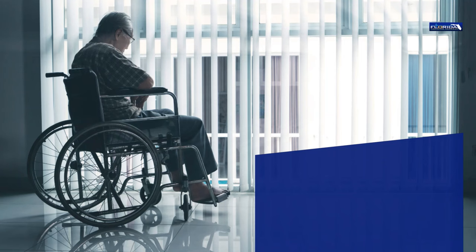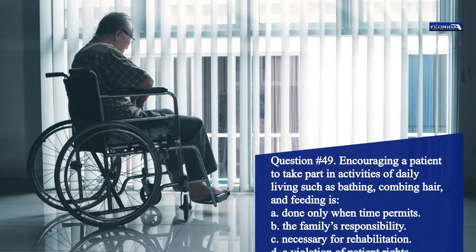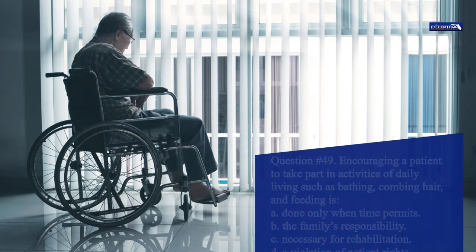Question 49. Encouraging a patient to take part in activities of daily living such as bathing, combing hair, and feeding is: a. Done only when time permits. b. The family's responsibility. c. Necessary for rehabilitation. d. A violation of patient rights. The correct answer is c. Rehabilitation should always be part of the care plan.